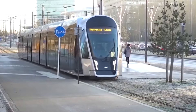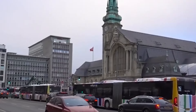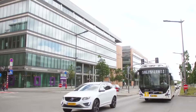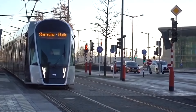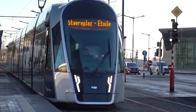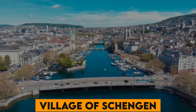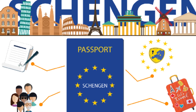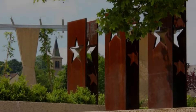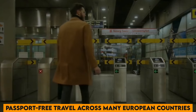Number 19. Luxembourg's commitment to sustainability is evident in its extensive public transport network, which became entirely free in 2020 — a first in Europe — aimed at reducing traffic congestion and environmental impact. Number 20. The village of Schengen, located in Luxembourg, is famous for the Schengen Agreement, signed in 1985, which led to the creation of the Schengen Area, allowing passport-free travel across many European countries.